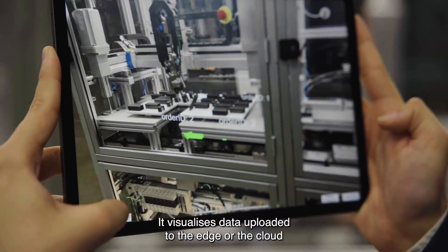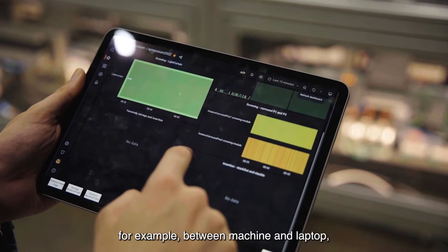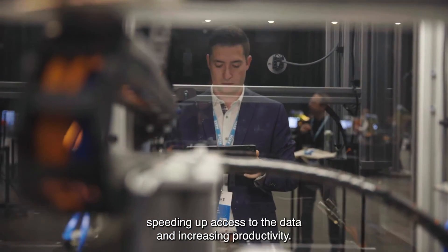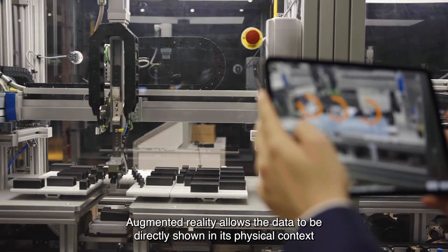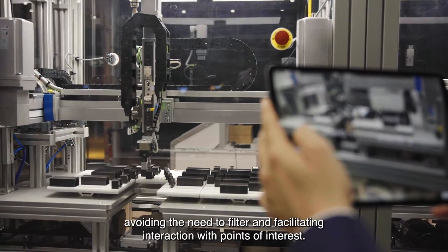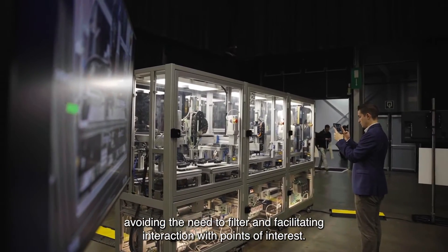It visualizes data uploaded to the edge or the cloud without the need to constantly switch context — for example between machine and laptop — speeding up access to the data and increasing productivity. Augmented reality allows the data to be directly shown in its physical context, avoiding the need to filter and facilitating interaction with points of interest.